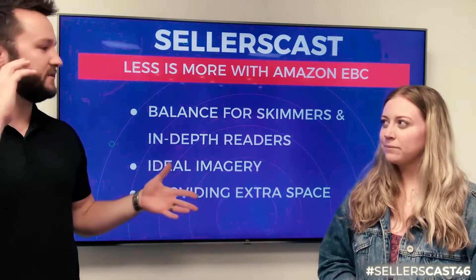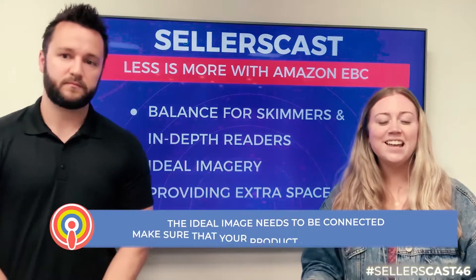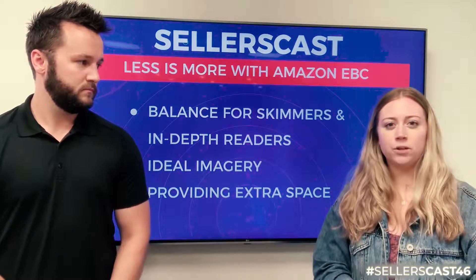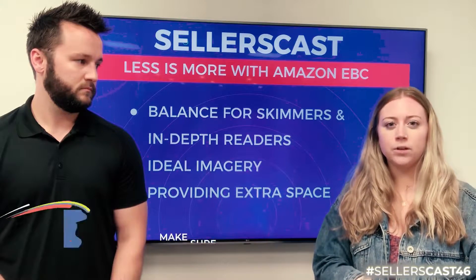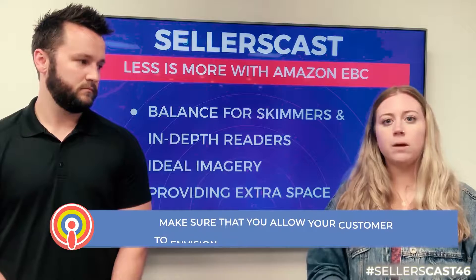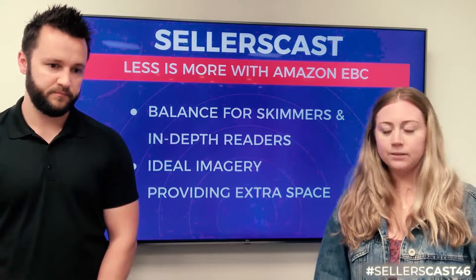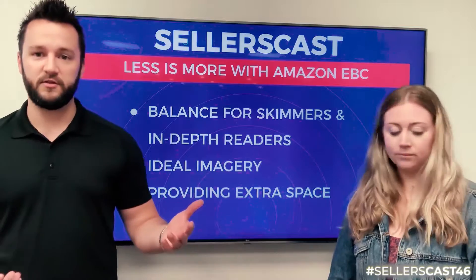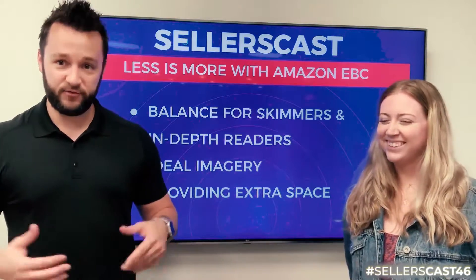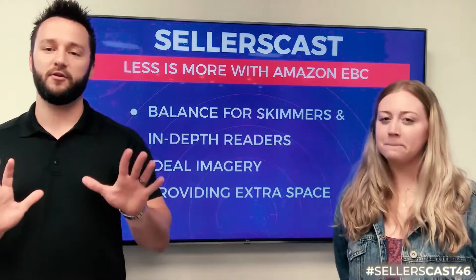Let's pivot to best practices for ideal imagery. You want to make sure your images are connected — when I look at an image in EBC, I don't want to have to search for your product within that image. The most important thing, both for content and imagery, is to allow the customer to envision themselves using it — practical lifestyle images where a consumer can say, 'I never thought about using this product for camping, but this would be great for my annual camping trip.' If you have a picture showing your product being used for camping, you don't need to also say it's great for camping.